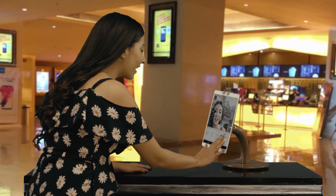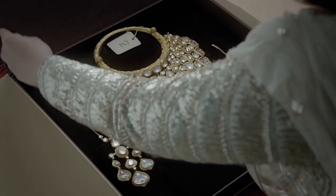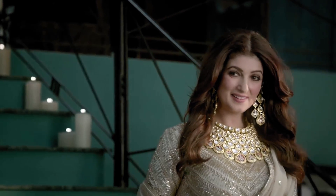We propose to create these experiences at malls, movie theatres, airports and other public places to take the brand beyond the stores and reach out to our customers. This is our big step towards revolutionizing the jewellery buying experience.